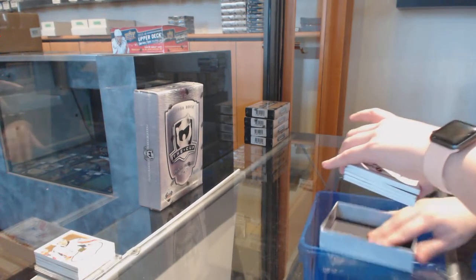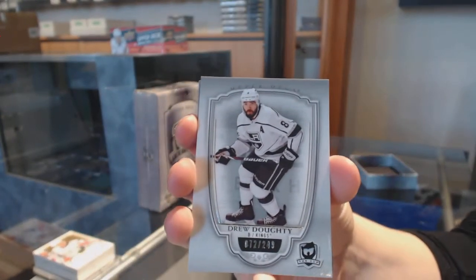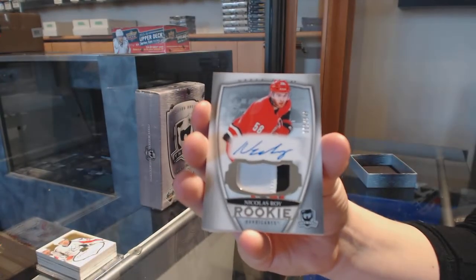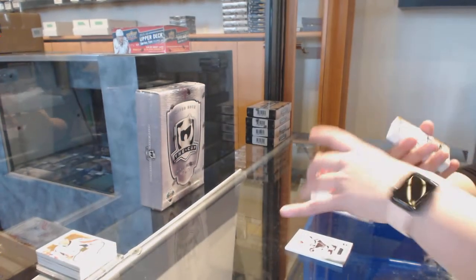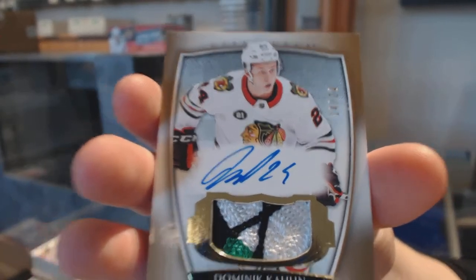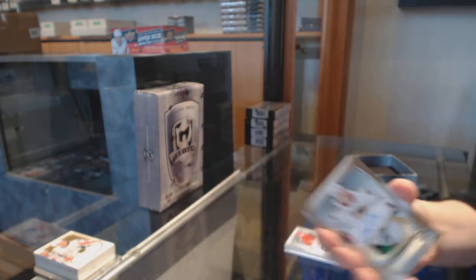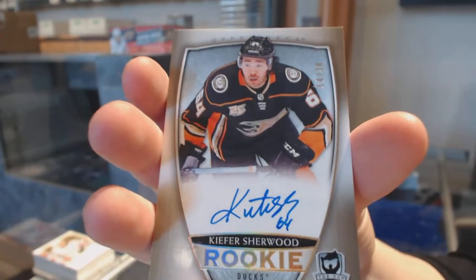Base number 249 for L.A., Drew Doughty. Rookie Patch Auto number 249 for Carolina, Nicholas Roy. Gold Rookie Patch Auto number 24 for the Chicago Blackhawks, Dominic Kahun. Gold Rookie Patch Auto number 36 for the Anaheim Ducks, Kiefer Sherwood.